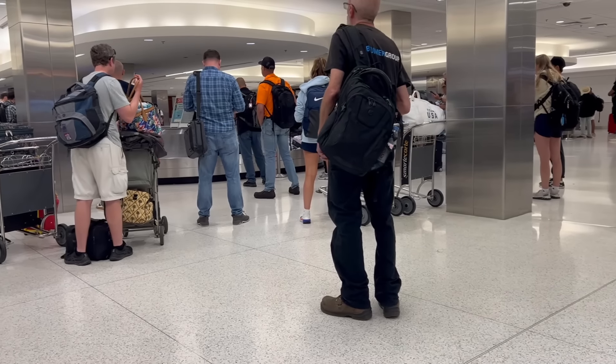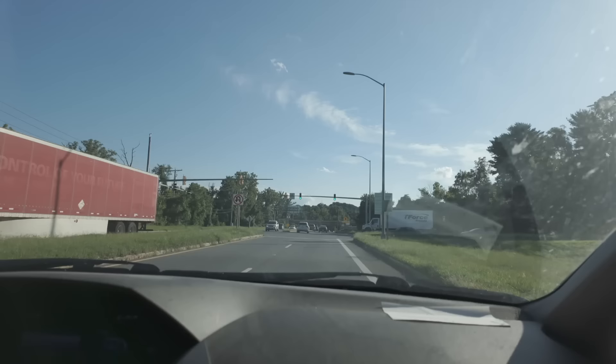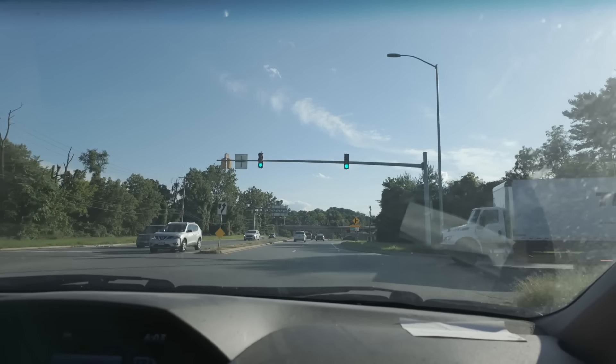I made it to Maryland and now I am just waiting for my bag. Amy's already here, she's just waiting for me. I am not used to this kind of crowd — this is a very busy airport — and hopefully we will get to Amy's house soon.